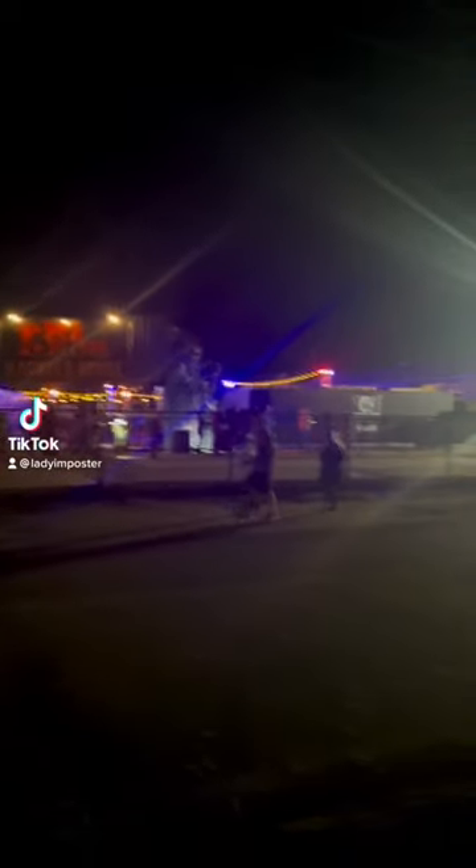It's spooky season, which means we had to go to the 13th Floor haunted house in Denver. I love going early in the season because it means no lines. Look at this.